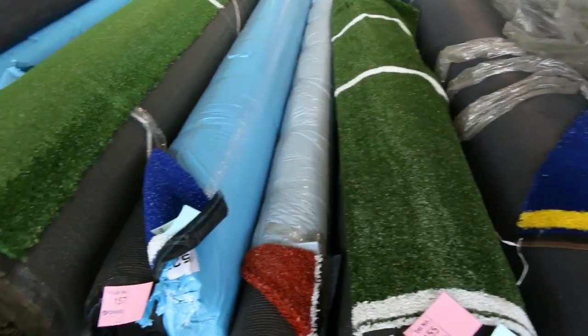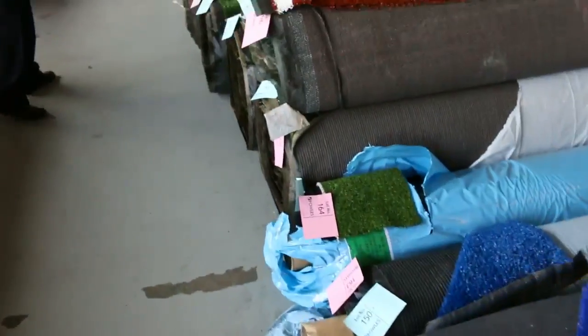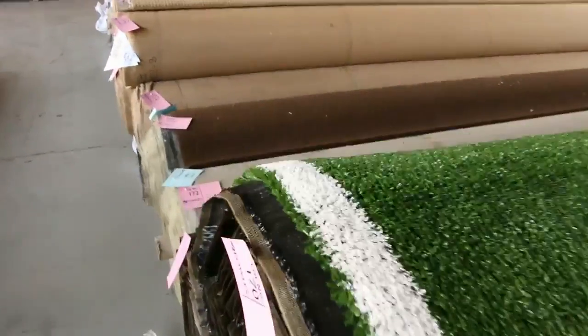Moving through — there's plenty of artificial turf tomorrow, in the green, the blue, and the brown. Probably looking between $5 and $15 a square metre — again a fraction of what you would be paying out in the field.